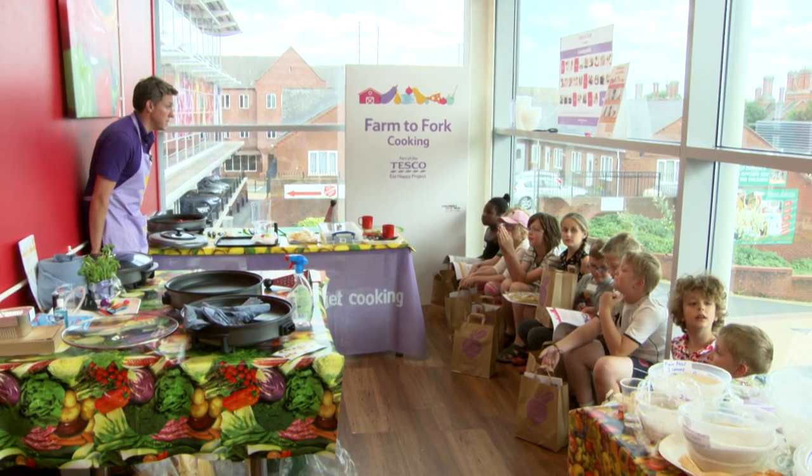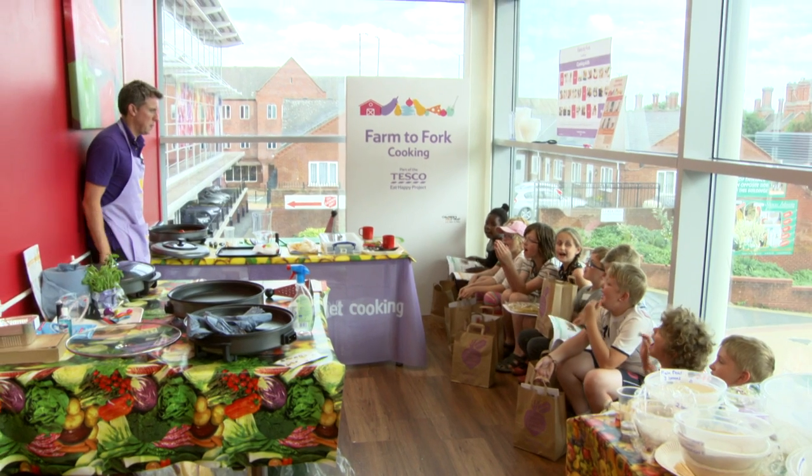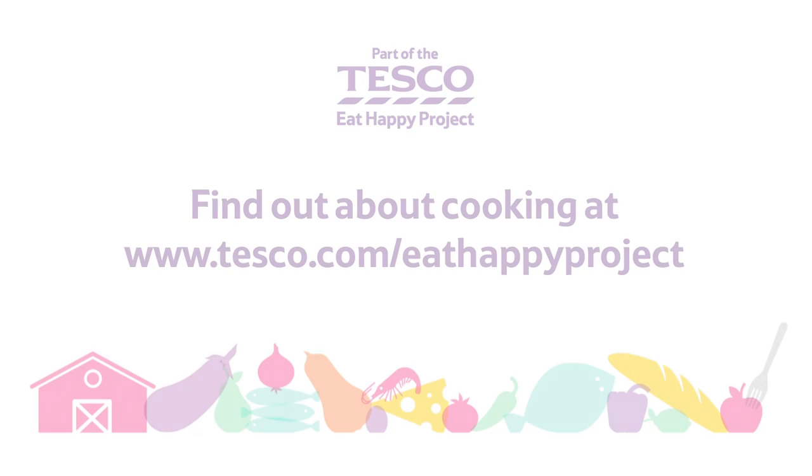Did you have a good time today? If you want to find out more about Farm to Fort Cooking, go to eathappyproject.com.